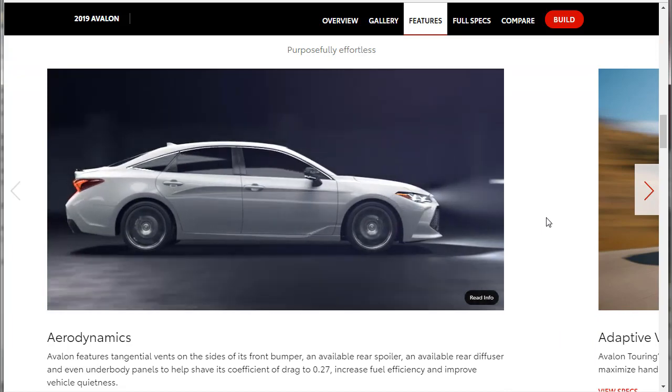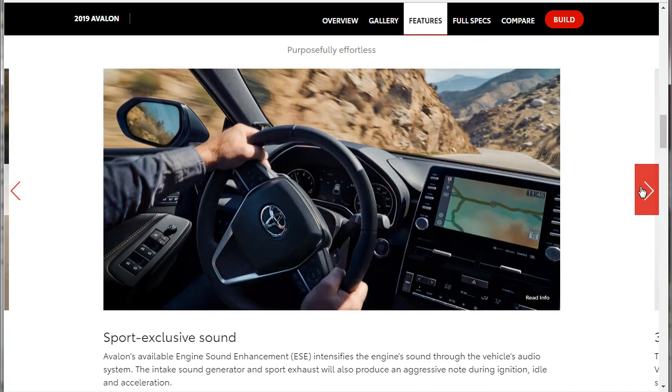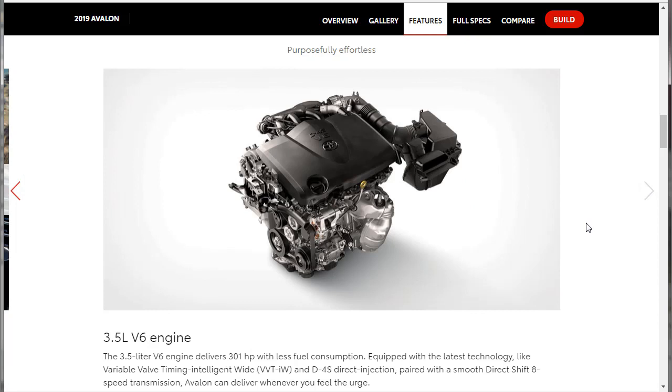Engineering and Performance: Aerodynamics, Adaptive Variable Suspension, Sport Exclusive Sound — they're piping that in through the audio, just like everybody else. BMW started that with the M5 — they started piping in sound through the redesigned M5 in 2013. The 3.5-liter engine makes 301 horsepower. Equipped with the latest tech, variable valve timing, 8-speed transmission. I bet it's peppy enough.